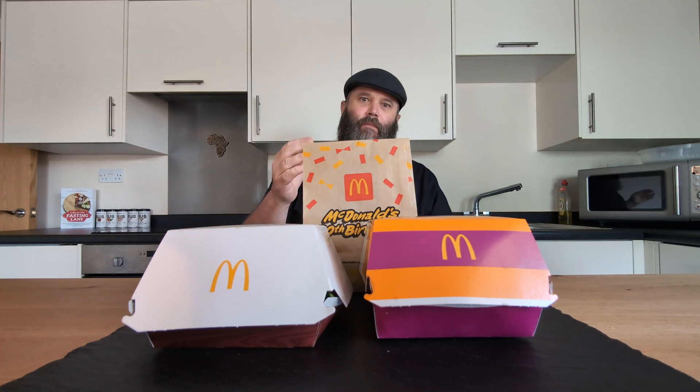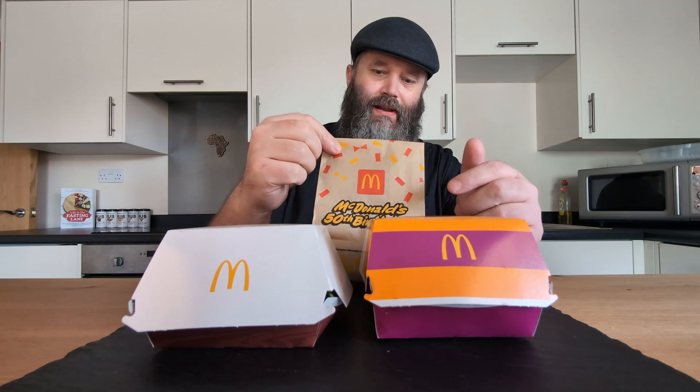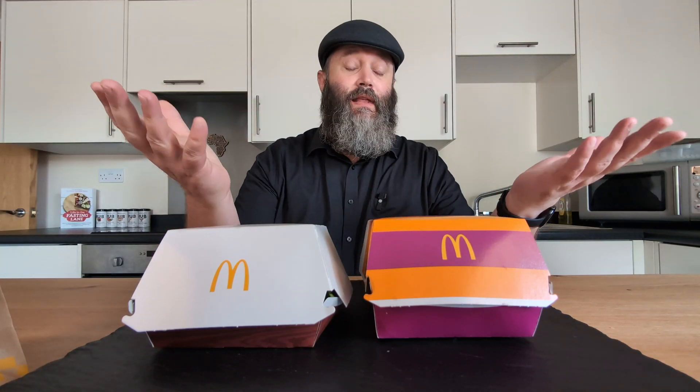Right folks, we're back with a Bang River video and McDonald's is having a birthday soon. They're turning 50 in the UK and they have some new menu items that we can have a look at.